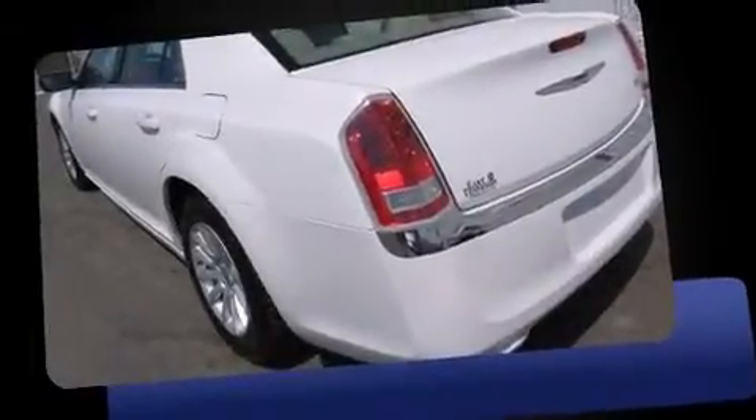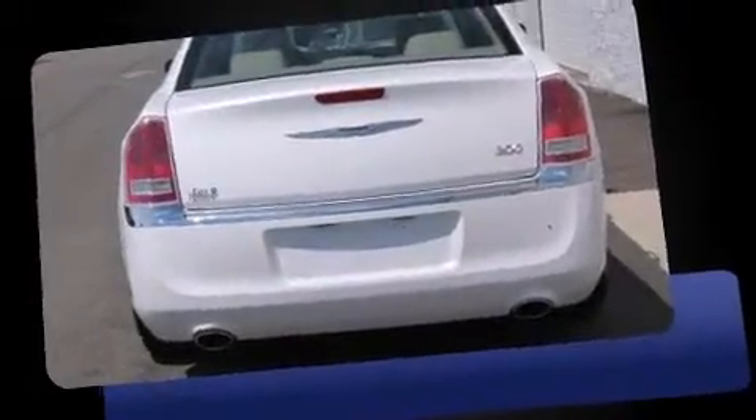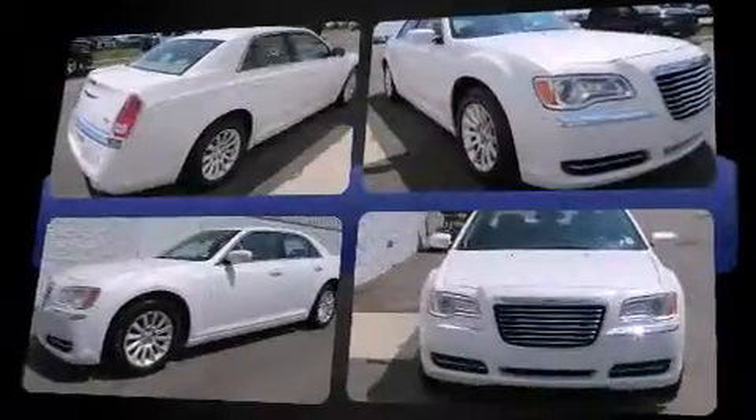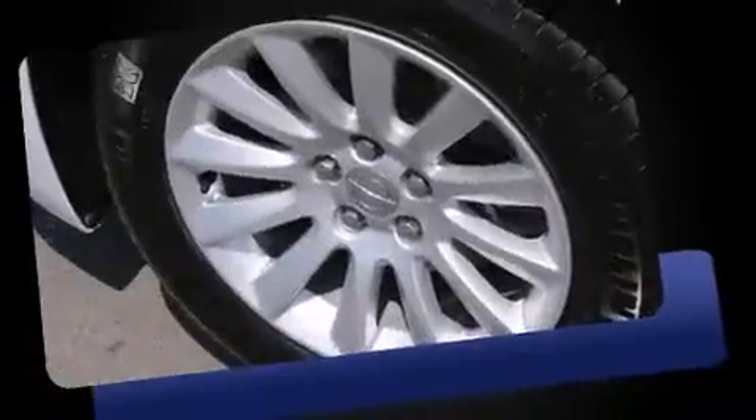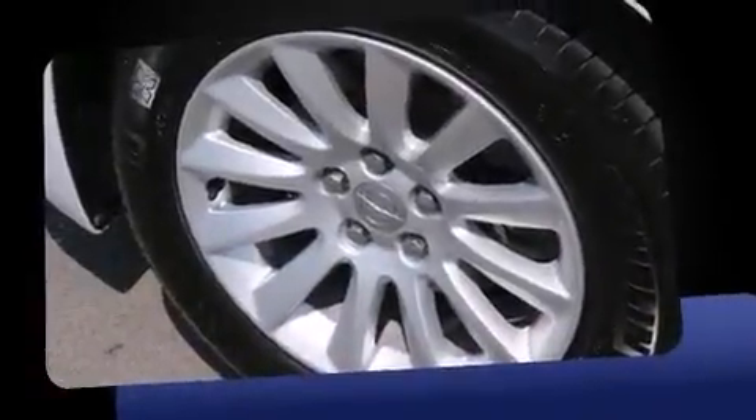Discerning drivers will appreciate the 2013 Chrysler 300. With less than 20,000 miles on the odometer, this four-door sedan prioritizes comfort, safety, and convenience. It features an automatic transmission, rear-wheel drive, and a refined six-cylinder engine.